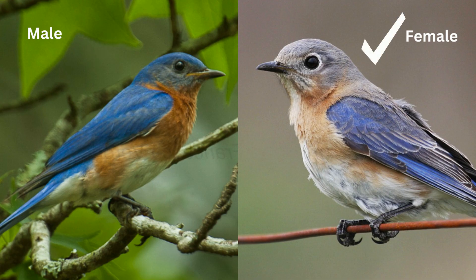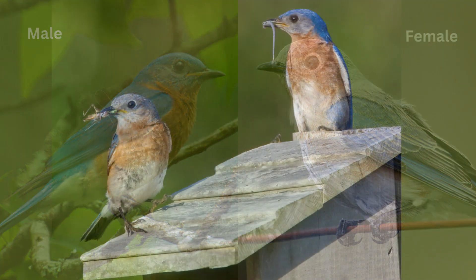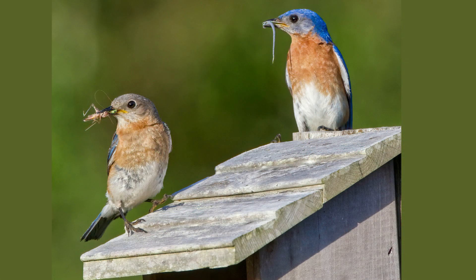The female shares the same basic color pattern as the male. However, her color is a bit more subdued. The blue is slightly duller, and the rusty red on her chest is often paler and mixed with grayer tones. This subtle difference is a common trait among many bird species.